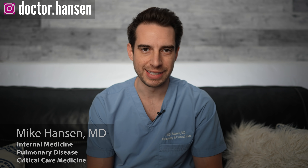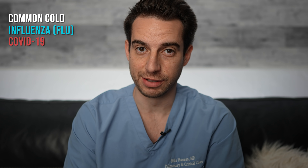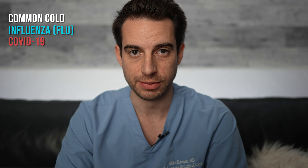Every fall and winter: sneezing, sniffling, coughing and the like. Is it the common cold? Is it the flu? Is it COVID-19? All of these have overlapping symptoms, so how do you know which one it is? COVID-19 cases are already starting to surge again — the so-called second wave — now that we're in the middle of October and temperatures are getting colder. Let's talk about how you can tell the difference, if you can, and when you should consider seeking medical attention.